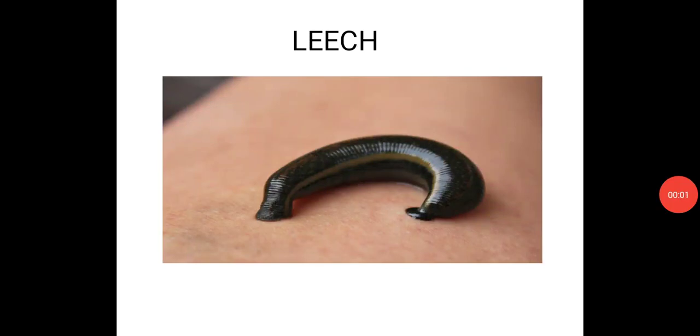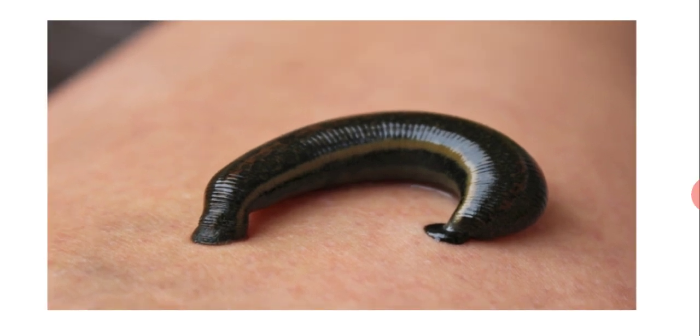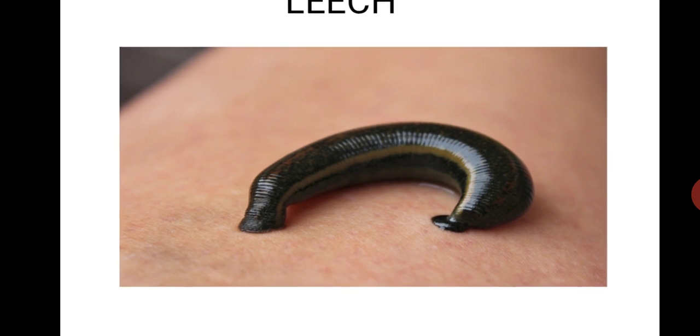Hi everyone, today's module we are going to discuss about leech. Leeches are segmented, parasitic and predatory worms. They have soft, muscular, segmented bodies that can lengthen and contract.